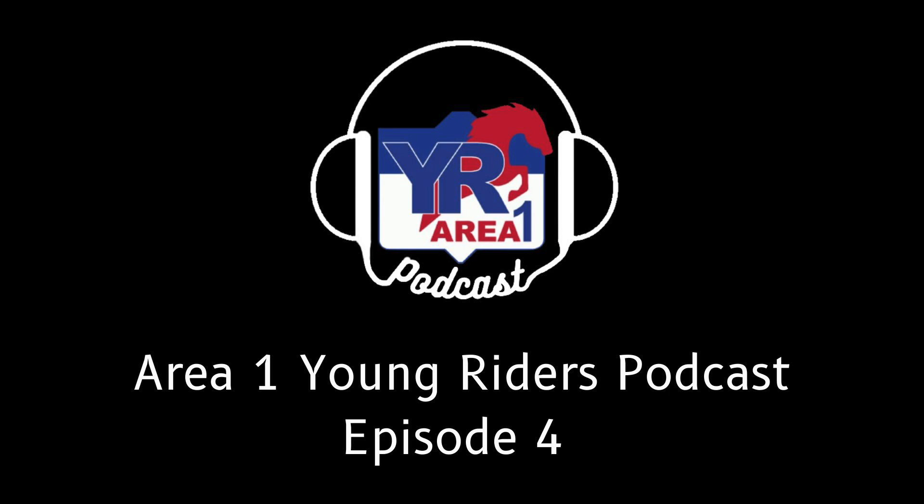Hello everyone, and welcome to our fourth episode of the Area 1 Young Writer podcast. So far, we've met with the Area 1 Young Writer Committee and chatted about safety and eventing with Bevan Dugan. Today we'll be diving into what exactly goes into making a stadium and cross-country course. We'll be chatting with course designer Janine McLean.